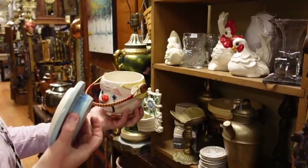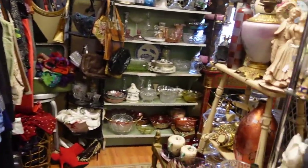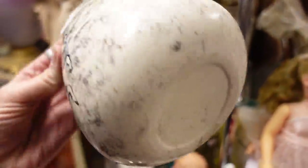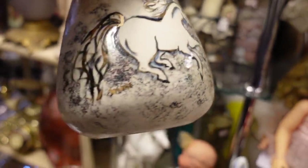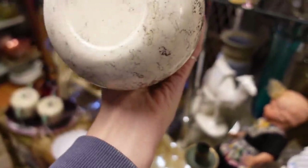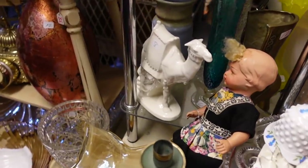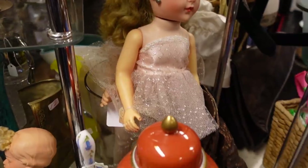I liked this piece — the style kind of reminded me of Sascha Brostoff, though I don't believe it actually is. It was actually more Jean or something to that effect. Because the design reminded me of Sascha Brostoff I decided to take it up front. I think it was four dollars.